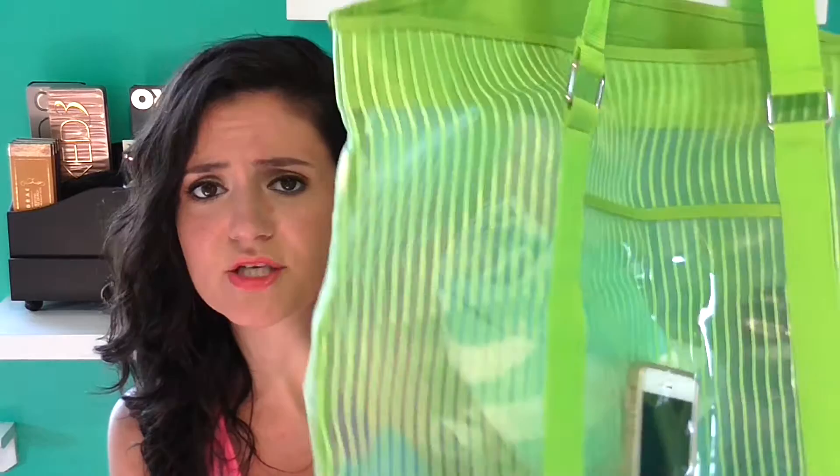Hey guys! So today I'm going to be showing you what's in my beach bag. This could also be like a what's in my pool bag, but my pool's in my backyard, so I don't usually bring a bag with me because if I need something I'll just come inside. So this is what's in my beach bag. Here is the beach bag that I chose to bring with me. I went to the beach today.